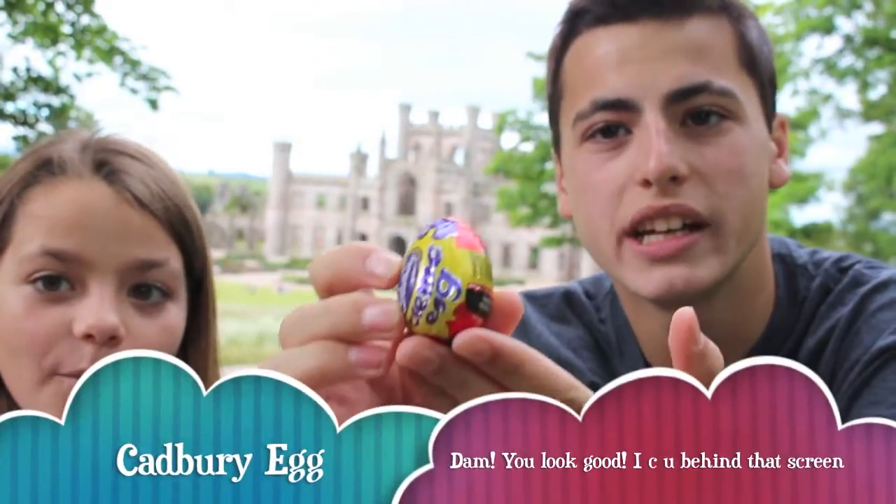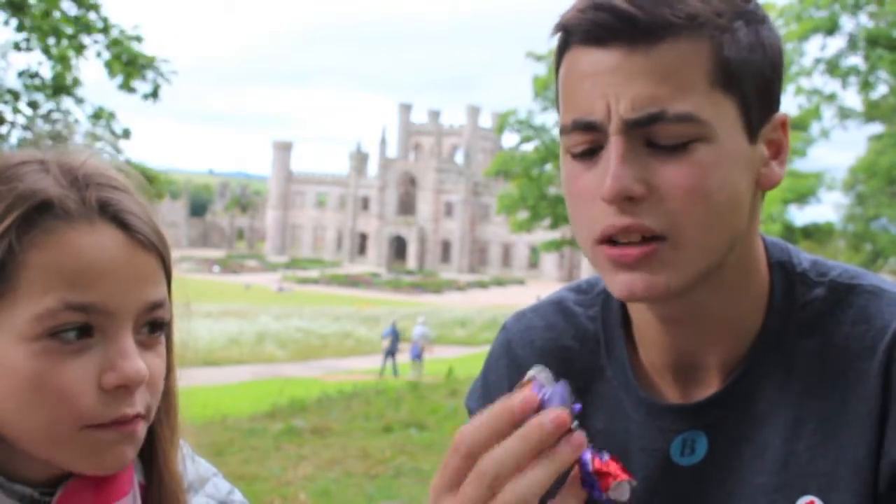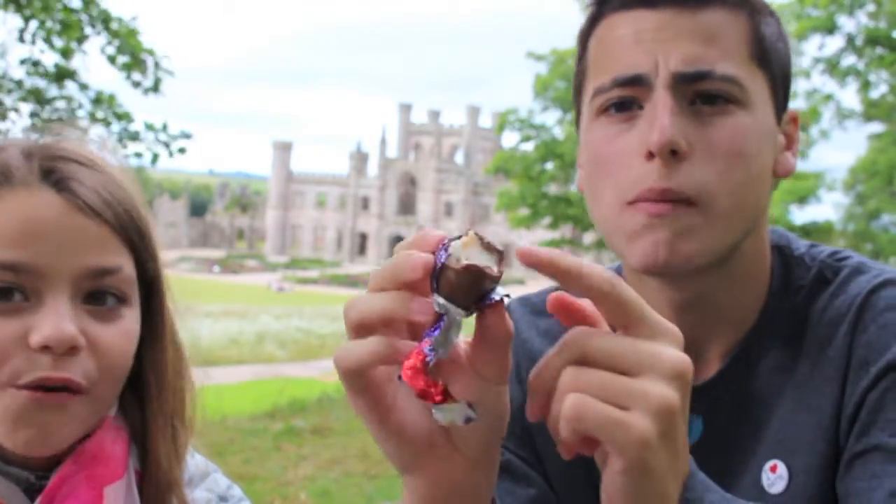We have the Cadbury egg. We got this in Wales, everyone — Wales. My baby sister used to bring me Cadbury eggs and they are incredible. This is by far my favorite European chocolate. For some reason it was like banned in the United States for something, and I don't know why. The inside is so good.